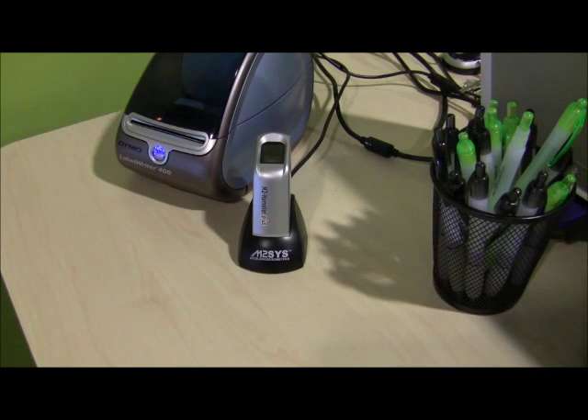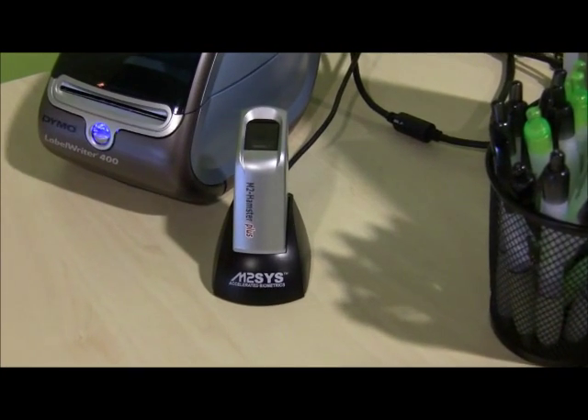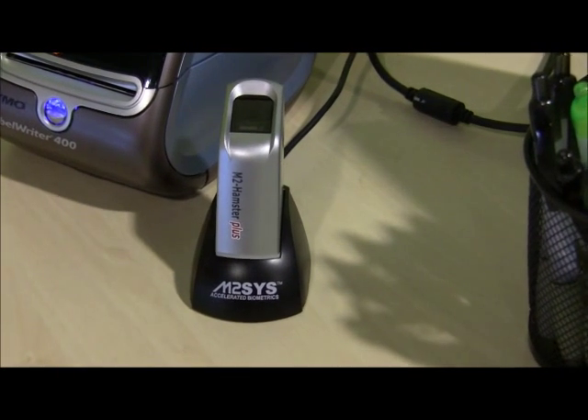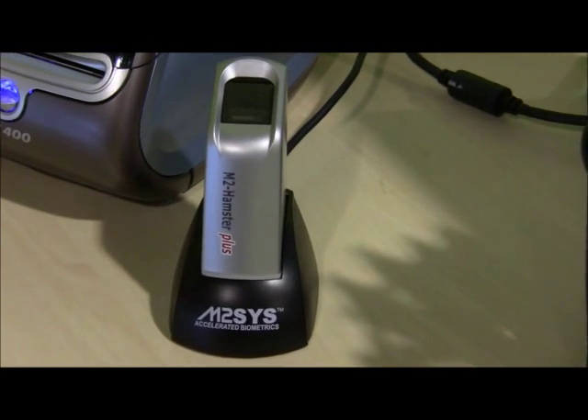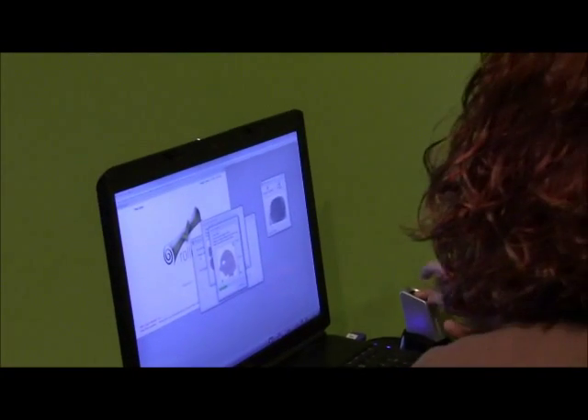Powered by the M2SYS hybrid biometric platform, the Vine uses the M2 EasyScan Reader, an ergonomic, durable fingerprint reader that ensures consistent image quality and seamlessly interfaces with their church management software.